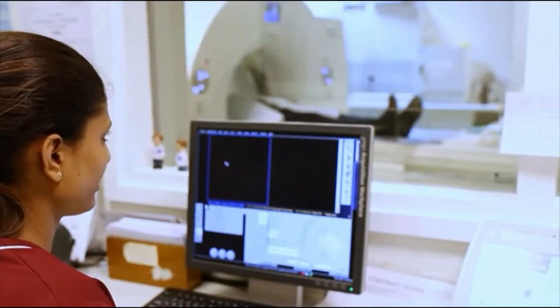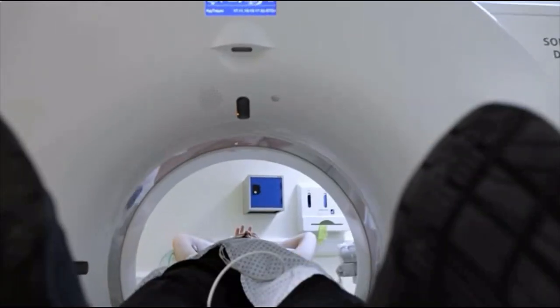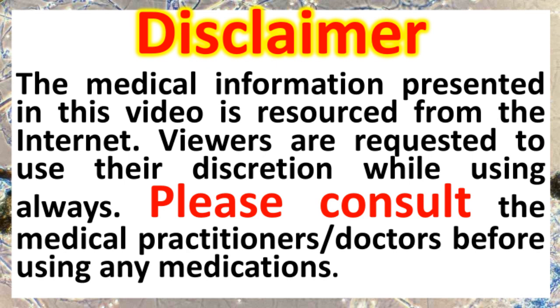You must get your health checkup regularly under the guidance of a doctor. Before going for any test, please consult a qualified doctor. Thank you.